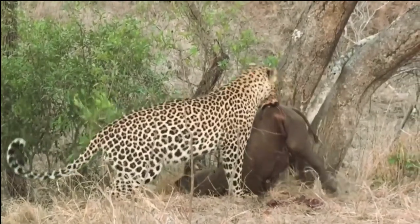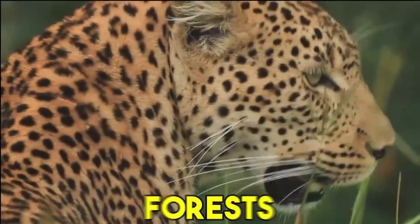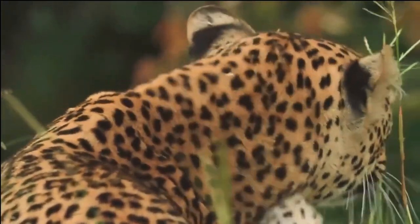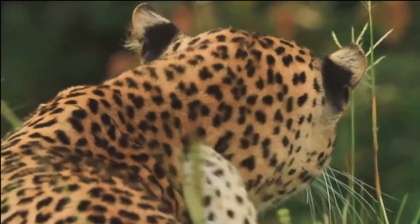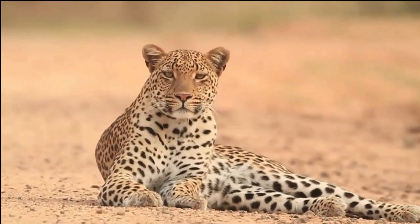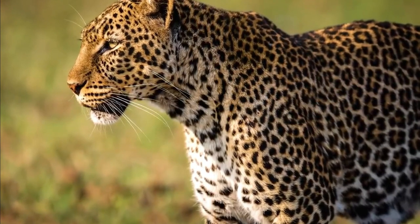Within these countries, leopards can adapt to a range of environments, including savannas, grasslands, woodlands, forests, and even mountainous regions. They have proven to be highly adaptable and can thrive in both arid and more densely vegetated areas. The distribution of leopards within their range can be influenced by factors such as the availability of prey, water sources, and suitable habitat for breeding and raising their young.